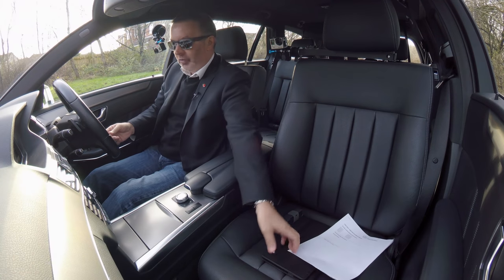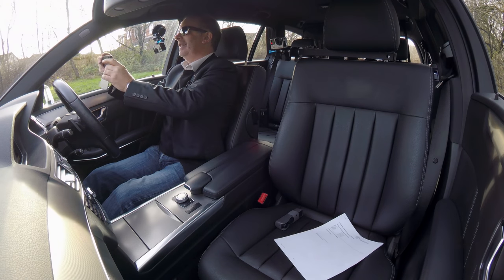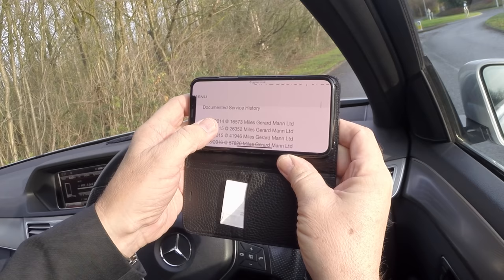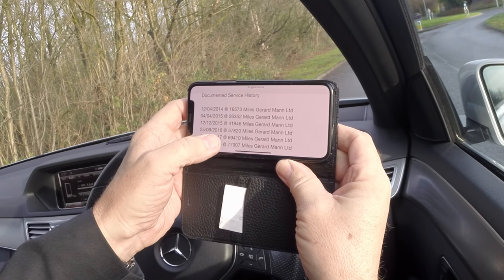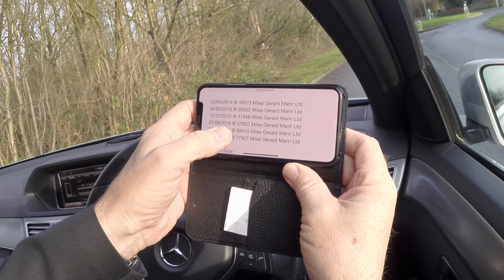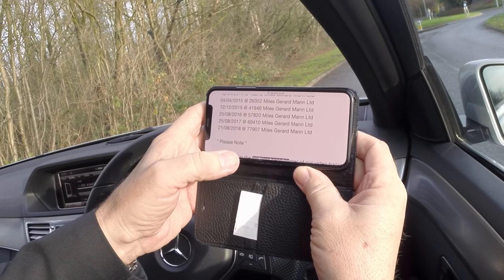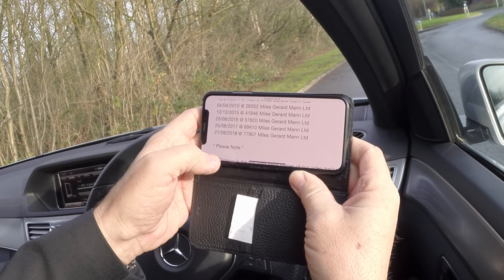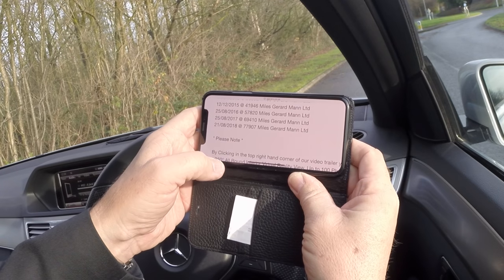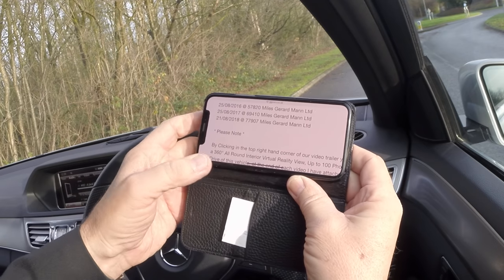The services: 12th April 2014 at 16,573 miles — Gerard Mann Mercedes. 4th April 2015 at 26,352 miles — Gerard Mann. 12th December 2015 at 41,946 miles — Gerard Mann. 20th August 2016 at 57,820 miles — Gerard Mann. 20th August 2017 at 69,410 miles — Gerard Mann. 21st August 2018 at 77,907 miles — Gerard Mann.